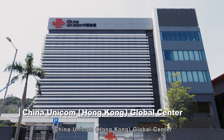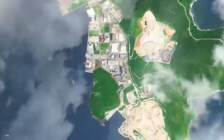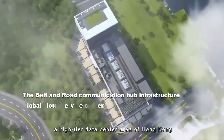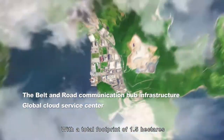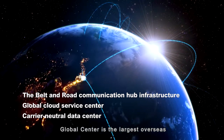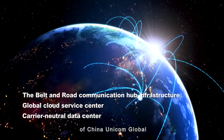China Unicom Hong Kong Global Centre was opened in August 2016. Specifically situated in a high-tier data centre area of Hong Kong, with a total footprint of 1.5 hectares, Global Centre is the largest overseas integrated telecommunication facility of China Unicom Global.